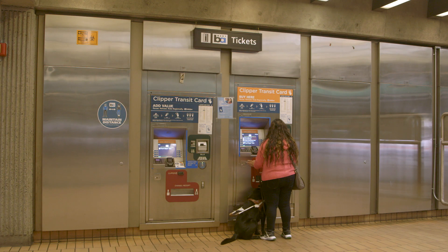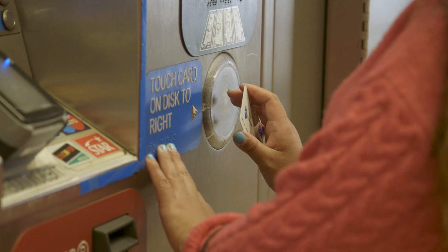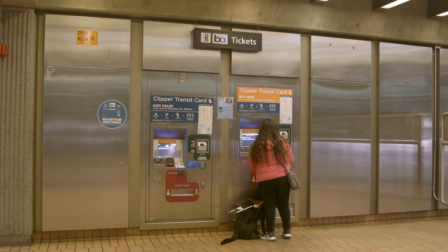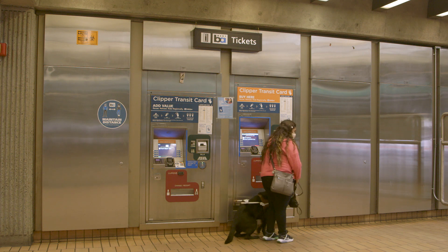Daisy scans her Clipper card on the machine to load additional money on it. If you need help figuring out the exact fare to your destination, you can always ask a station agent for help.